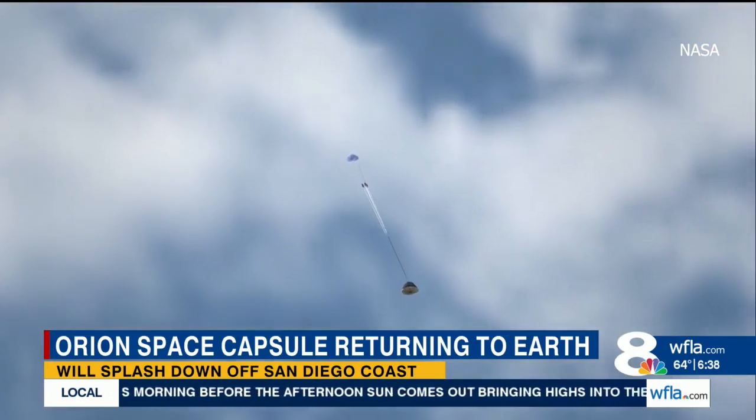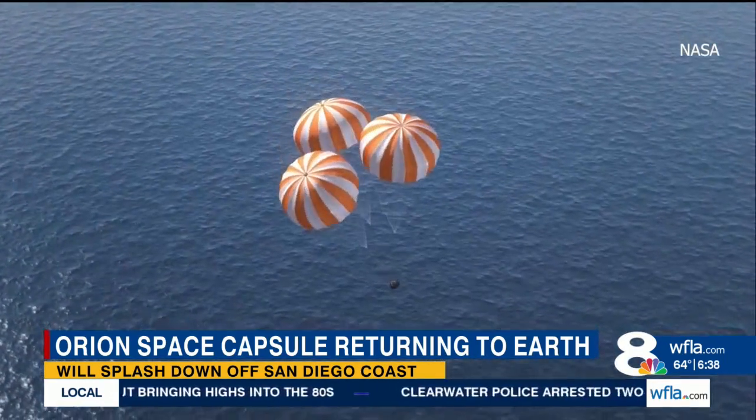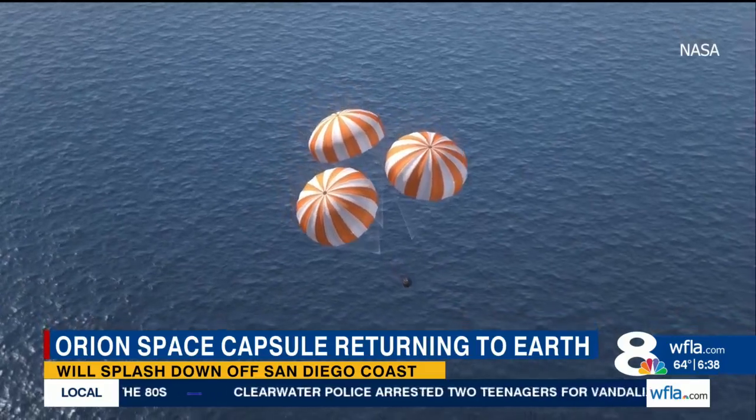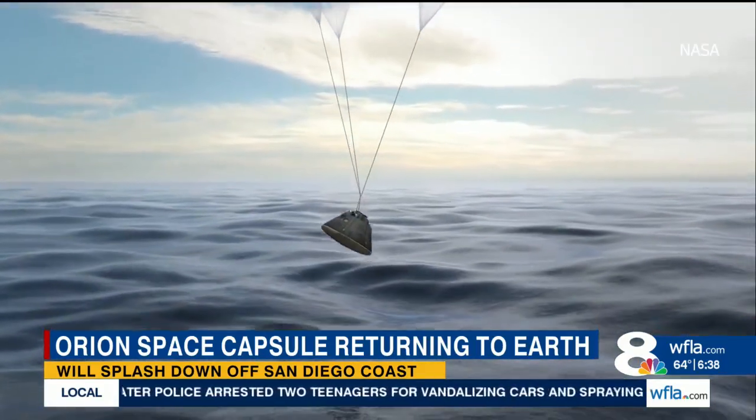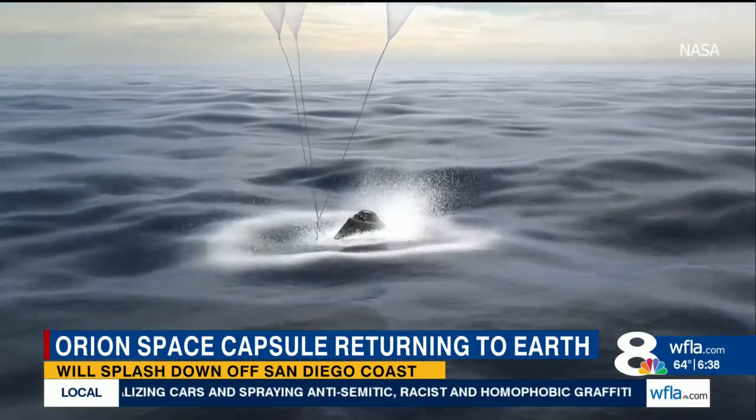Then the first of four sets of parachutes will deploy at 25,000 feet. The sequential deployment is expected to slow the spacecraft down to just 17 miles per hour for a safe landing in the Pacific Ocean.